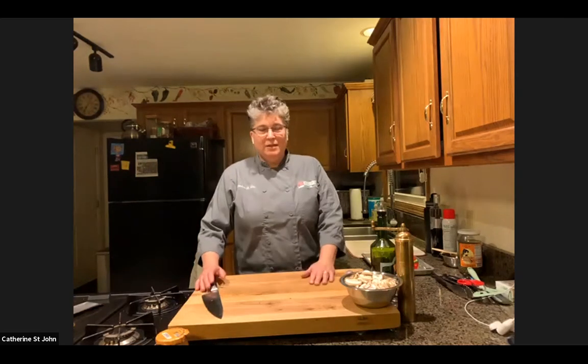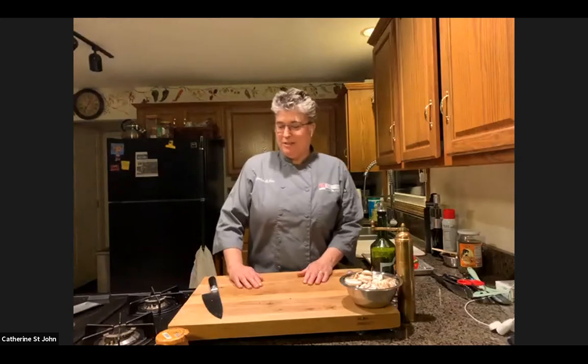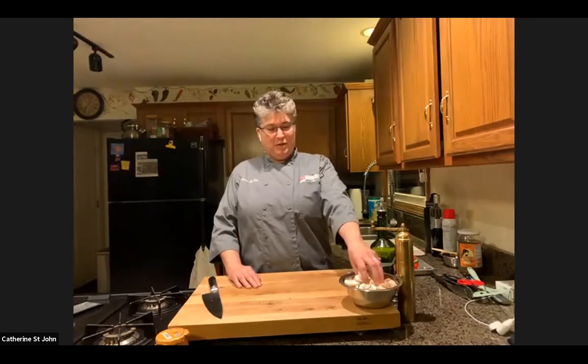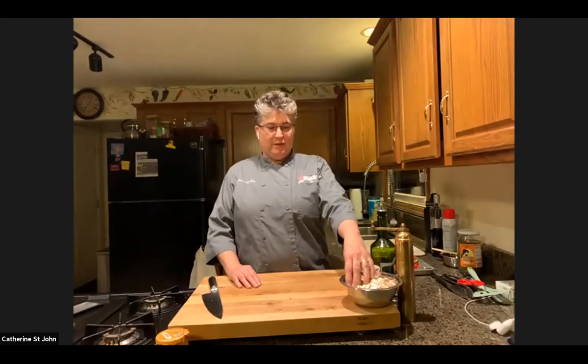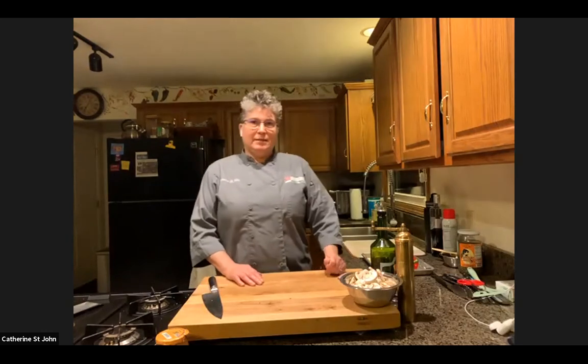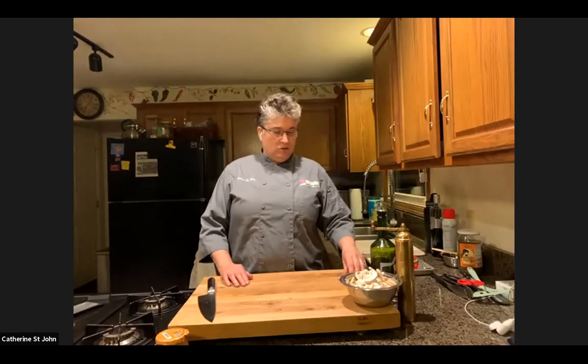Well, welcome. I will start off with the sad news that we are closing at the end of January due to the lack of being able to do our cooking classes due to COVID and for some other personal reasons. But we hopefully will be able to continue to do some online classes and things like that as the pandemic gets under control.